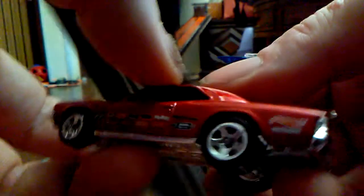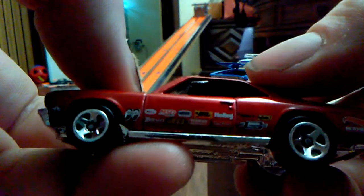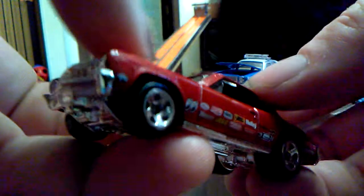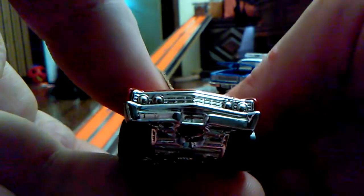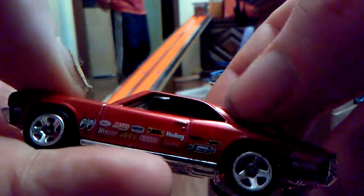Beautiful bumper. The other side seems to have a lot of the same symbols. It's really cool — I love those racing sponsor stickers. And that grill looks real nice. They did a great job, as always. There's a little bit of a casting line here where they smashed it together.